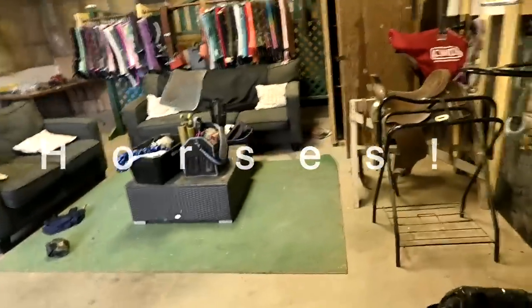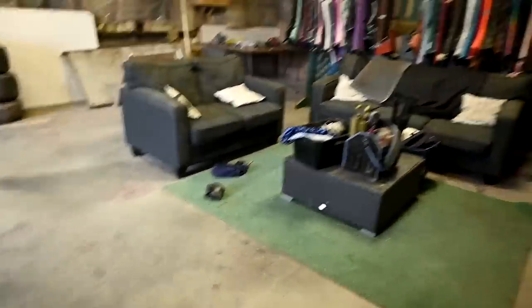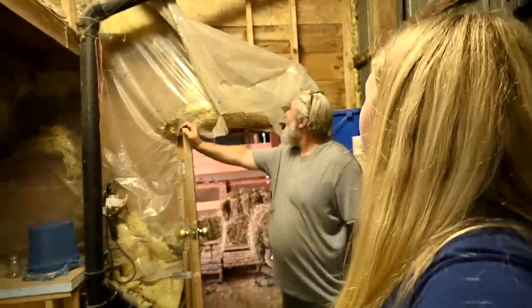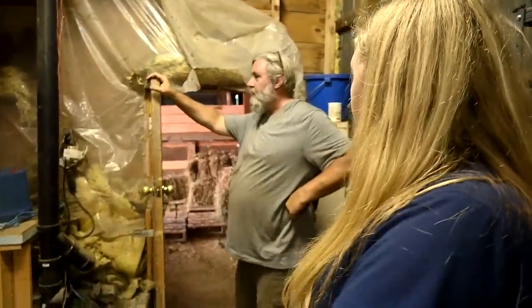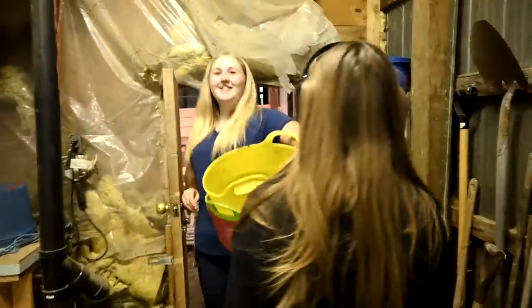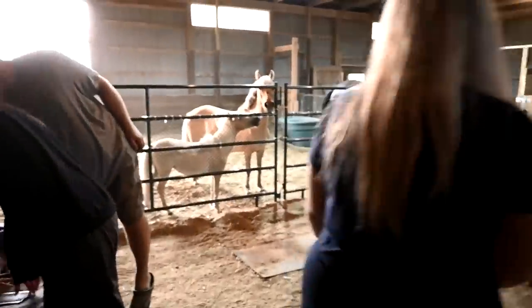Now that the horses are home, we are developing our new routine. Our tack room is still a huge mess - we have stuff everywhere, we are just moving in. But we're going to show you our nighttime routine. It's really short. The doorway is just so short, we are always ducking. The lights are on - this is our first night home.